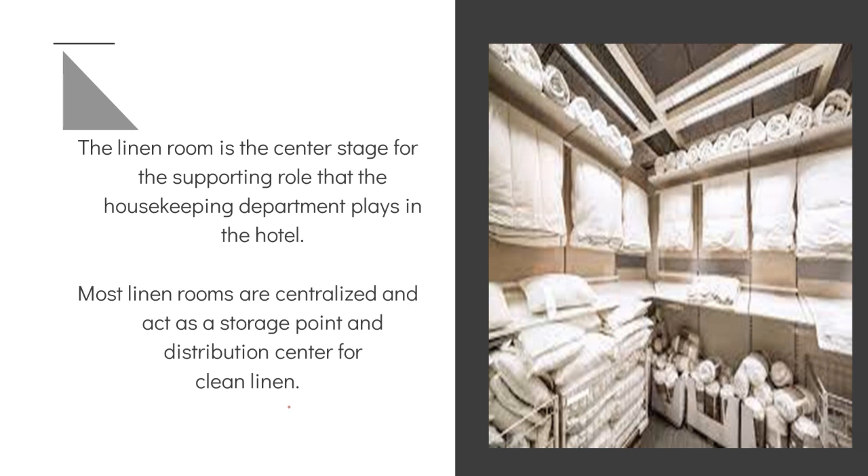The linen room is the center stage for the supporting role that the housekeeping department plays in the hotel. Most linen rooms are centralized and act as a storage point and distribution center for clean linen — meaning all linens are maintained at a central point, organized neatly, including pillowcases, towels, and duvets.